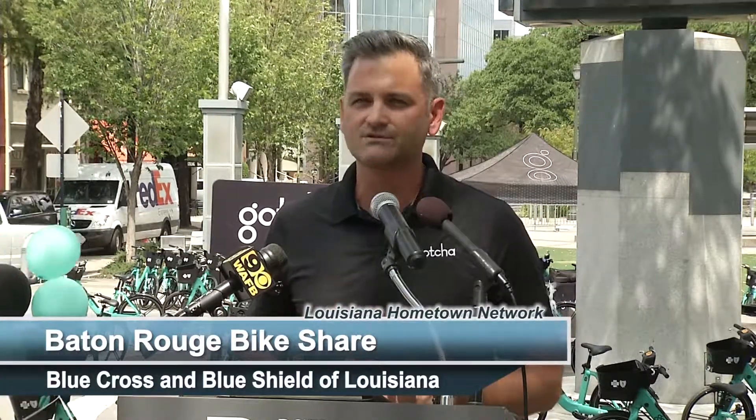I want to thank everybody for this opportunity and all the Gotcha team who has worked countless hours to bring this program to life. We're very excited about this partnership and the years to come. I want to introduce Mayor Broome, who has been an unbelievable supporter of this program. Thank you very much for allowing Gotcha to partner with the city of Baton Rouge.